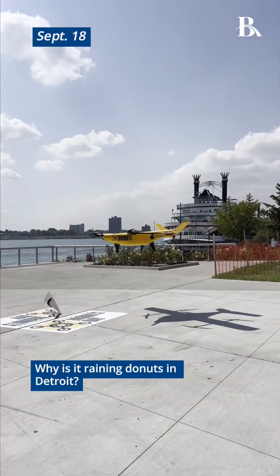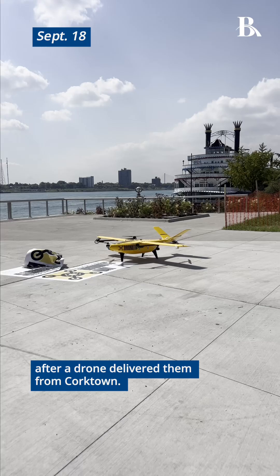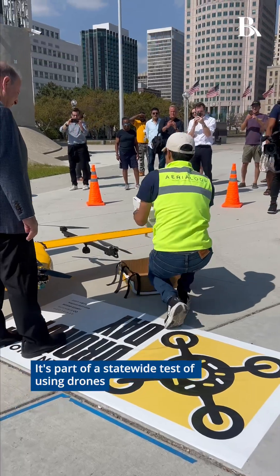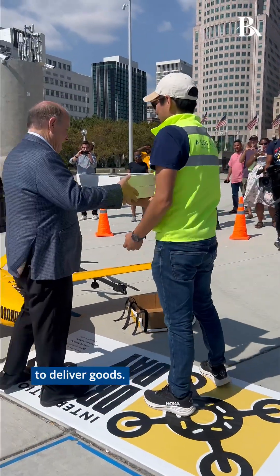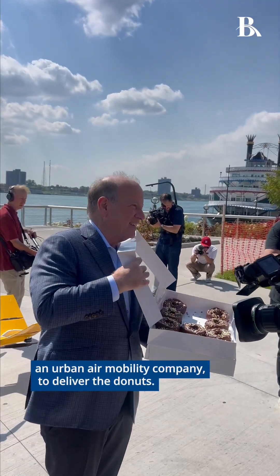Why is it raining donuts in Detroit? These donuts landed in Hart Plaza today after a drone delivered them from Corktown. It's part of a statewide test of using drones to deliver goods. Michigan partnered with Aerial Loop, an urban air mobility company, to deliver the donuts.